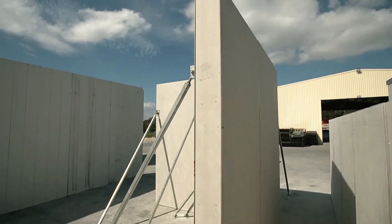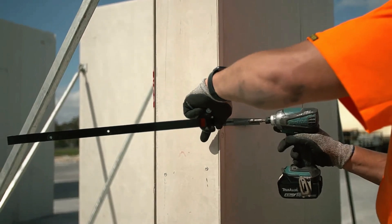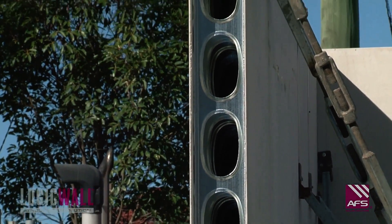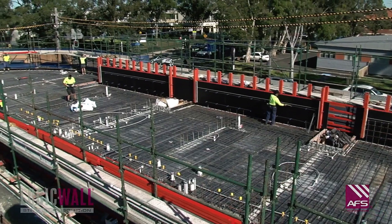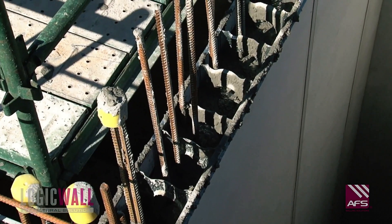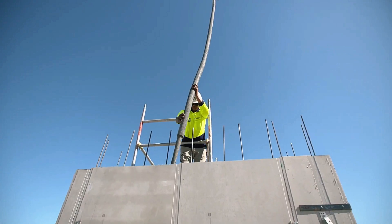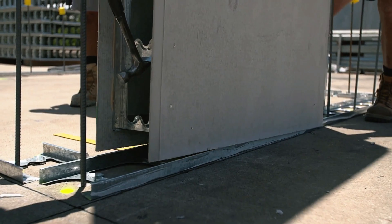The versatility in sizing is another major advantage. Panels are available in widths up to 1.1 meters and heights up to 4.2 meters, with the option to discuss larger dimensions based on project needs. AFS LogicWall provides a durable base ready for any finishing touches. This combination of speed, adaptability, and strength makes AFS LogicWall a game changer for modern construction projects.